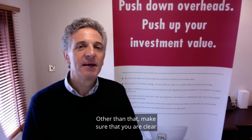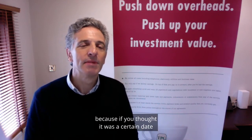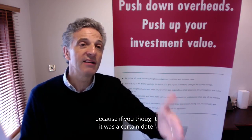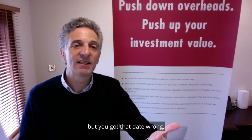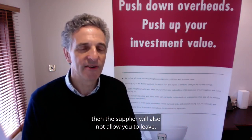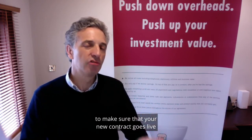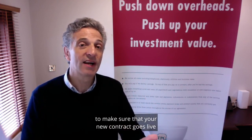Other than that, make sure that you're clear about the contract end date, because if you thought it was a certain date and applied for the new supplier to start the day after, but you got that date wrong, then the supplier will also not allow you to leave. So those are a couple of things which you can do to make sure that your new contract goes live as smoothly as possible.